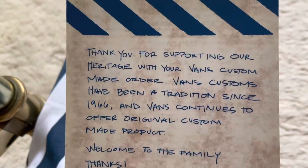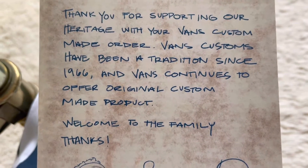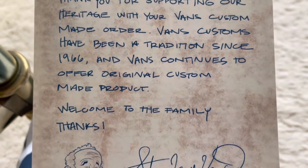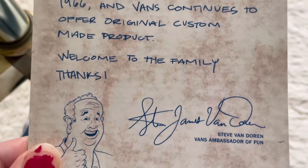Thank you for supporting our heritage with your Vans custom made order. Vans customs have been a tradition since 1966 and Vans continues to offer original custom made product. Welcome to the family, son.